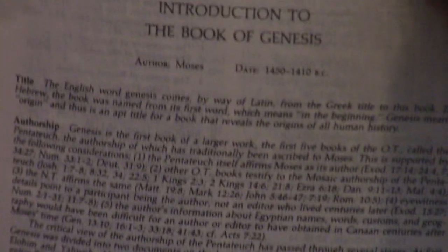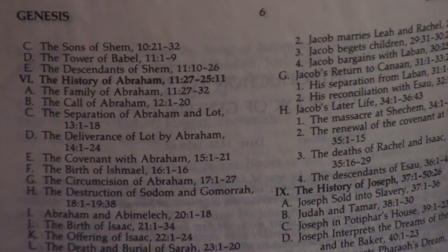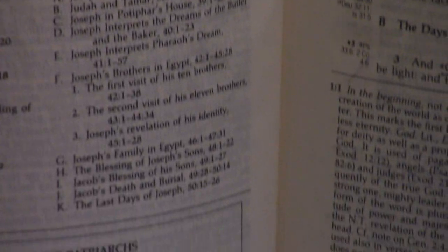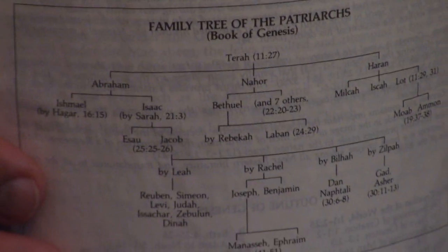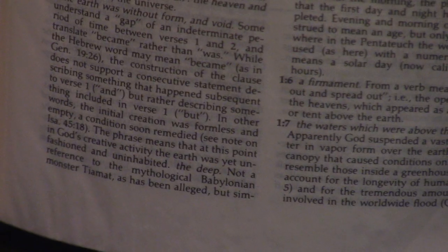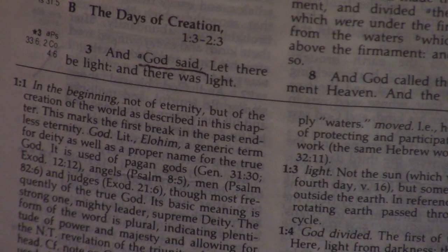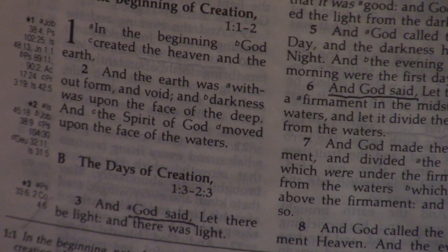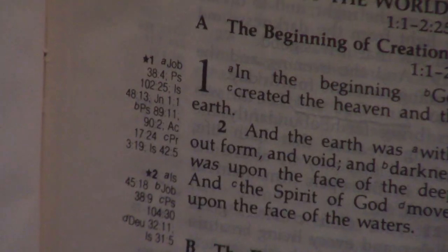We'll show you some real advantages of the Ryrie. First, even though he's a cessationist — meaning he doesn't believe the gifts of the Spirit are in operation today — he's very conservative. Most of the notes are going to be very conservative. He did bite some of the textual criticism apple, which is not good, but there's a lot of great conservative material.